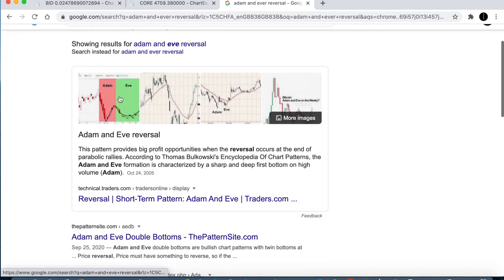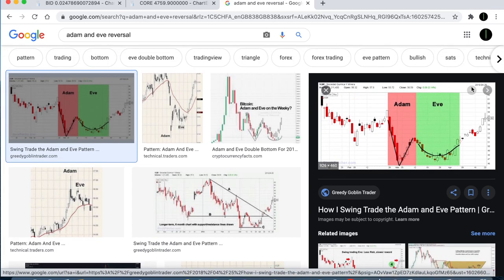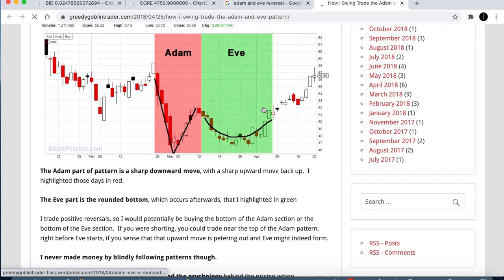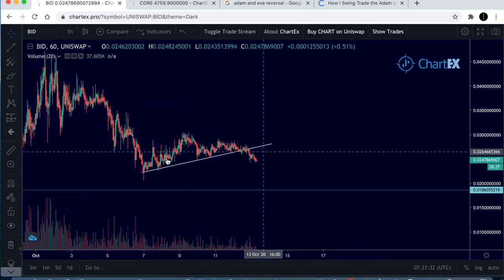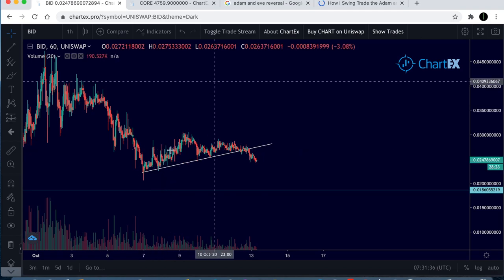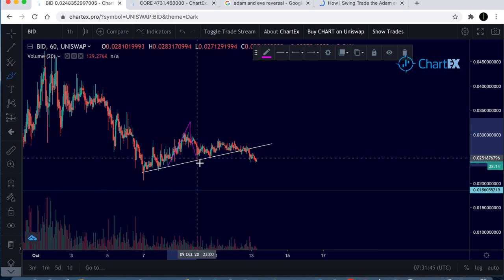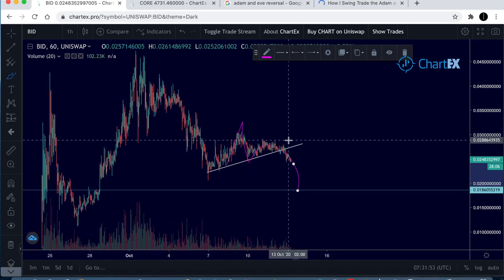The Adam and Eve reversal pattern — it's a bullish pattern if we're talking about it going up, but I'm talking about it going down. What I want to show you is this: the Adam and Eve reversal pattern comes down, you get a V shape, and then you get a U shape — it curls around and heads upward. The reason I'm showing you this is because I can see this in reverse. If we look at it like that, you could potentially see an inverse Adam and Eve reversal pattern — we've got the V shape over here, and then we've got the U shape over there, and that could potentially curl down.